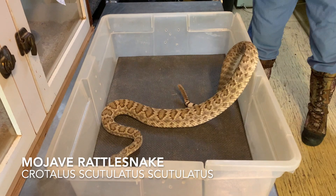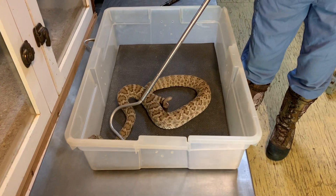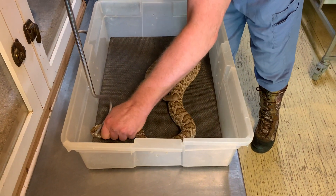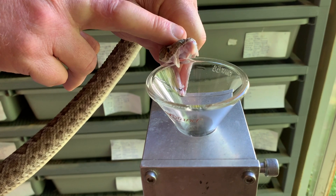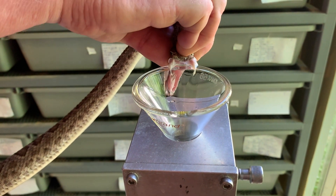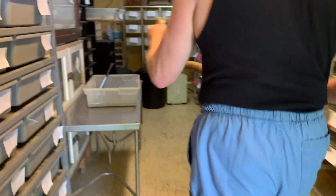Hello, today we are extracting from Mojave rattlesnakes, Crotalus scutulatus scutulatus. These first couple animals that you see are from Arizona, and then the next video clip will be animals from Texas. Because we know there's a lot of variation in this venom, which I'll talk about during the next clip, we do keep the locales separate just to make it a little bit easier if a researcher is potentially interested in looking at that.